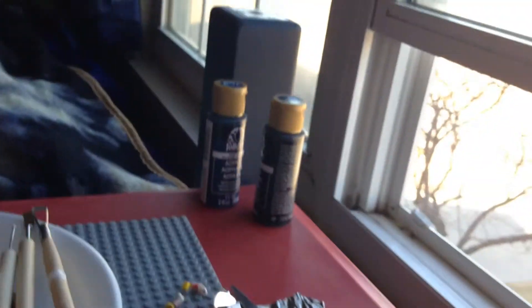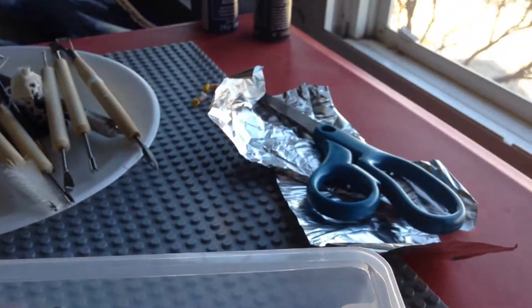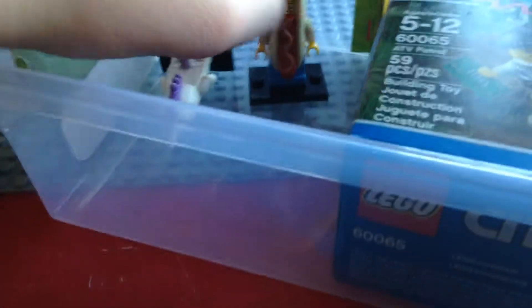I also made a cool little display thing so I can review figures. I'm really happy that I got the unicorn girl and the hot dog guy.